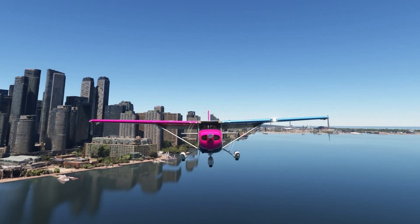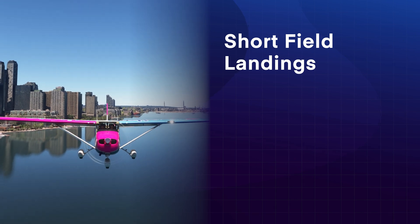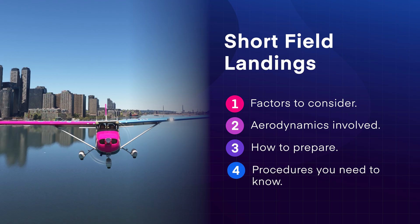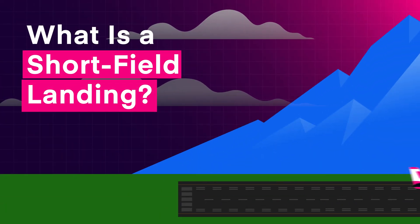In this video, we'll walk through everything you need to know about short-field landings, including the factors you should consider, the aerodynamics involved, how to prepare, and the procedures you need to know. But first things first — what is a short-field landing?